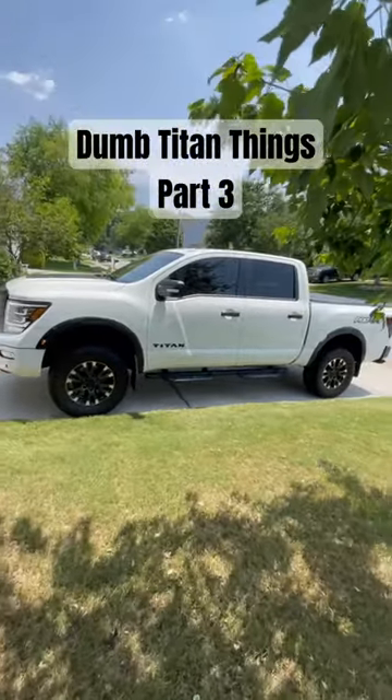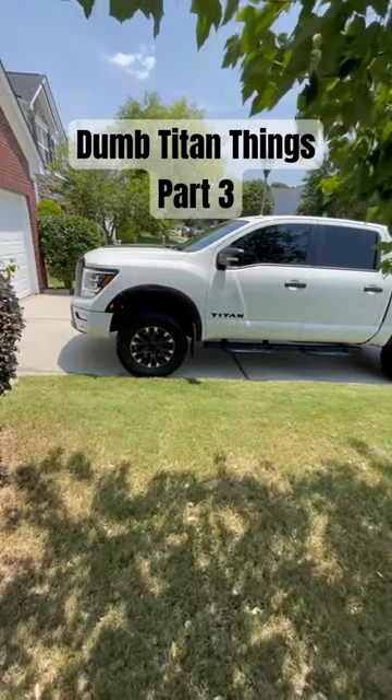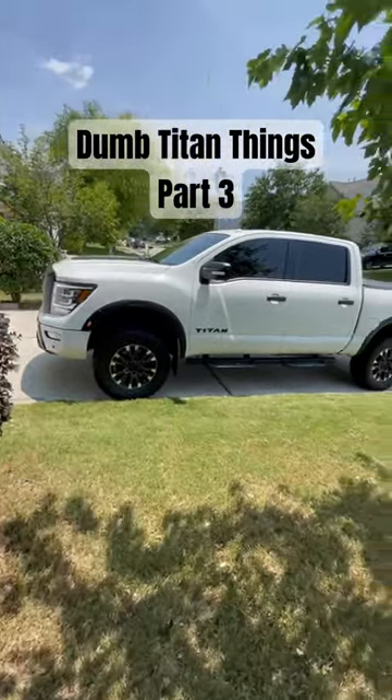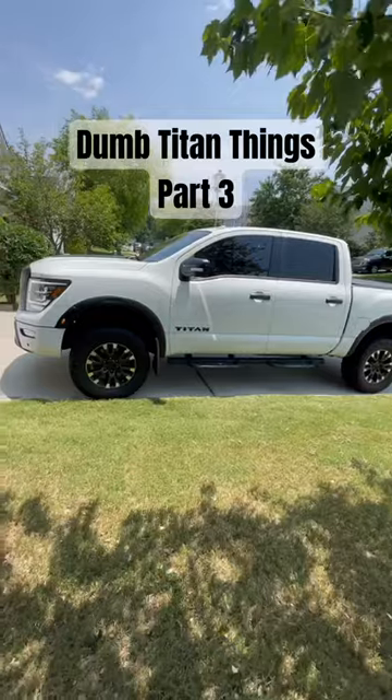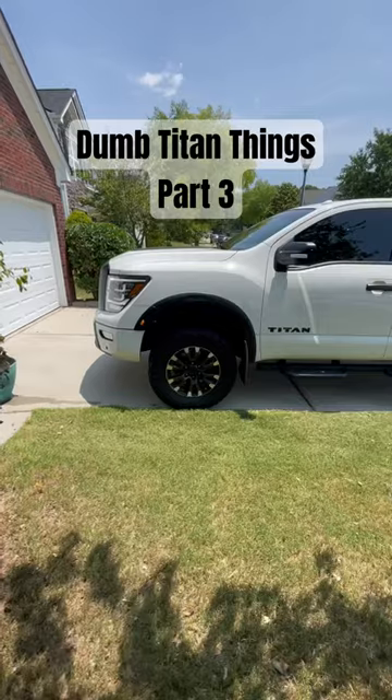On this episode of dumb Nissan Titan things — why the hell would Nissan make the wheel wells so tight on the lower corners where you can't even upsize your tires at all? This is a 3-inch lift on 33-inch tires with factory wheels, and it is so close in those corners already.